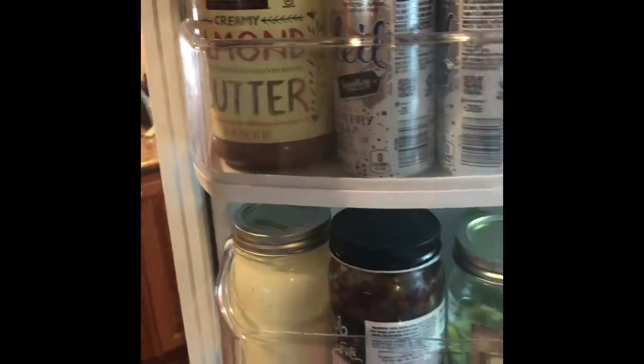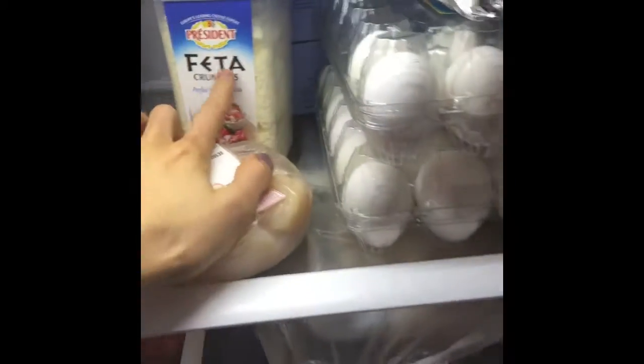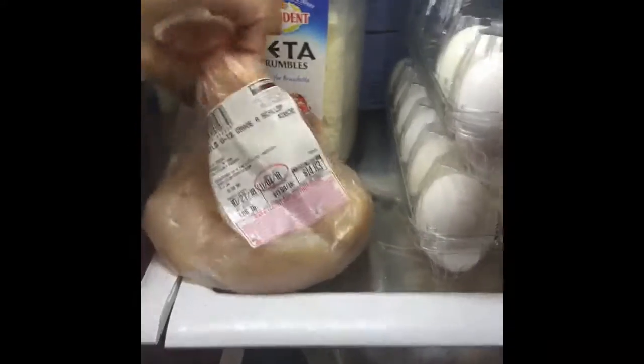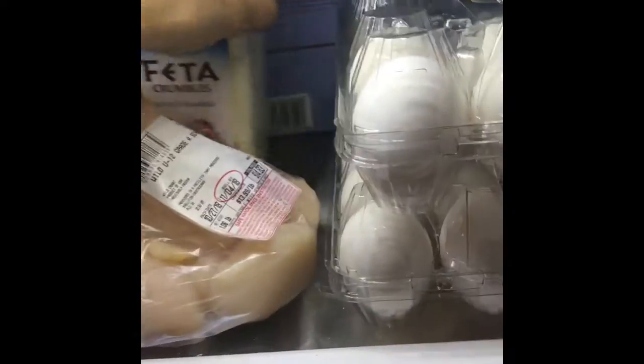As far as the fridge goes, I got almond butter — I love the Costco almond butter, it's a way better price. Also got grape tomatoes, some more feta cheese because that's my favorite, and we got some scallops this time so we're having those for dinner tonight, though we don't usually always get those.